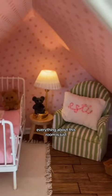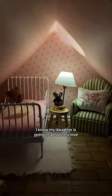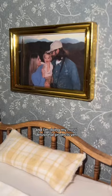Everything about this room is just pure sweetness. I wish this was the real nursery in my home. I know my daughter is going to absolutely love playing in here, but this is just one teeny tiny room out of the whole house. Tomorrow we're tackling the second floor, and I'm doing my most delusional projects yet.